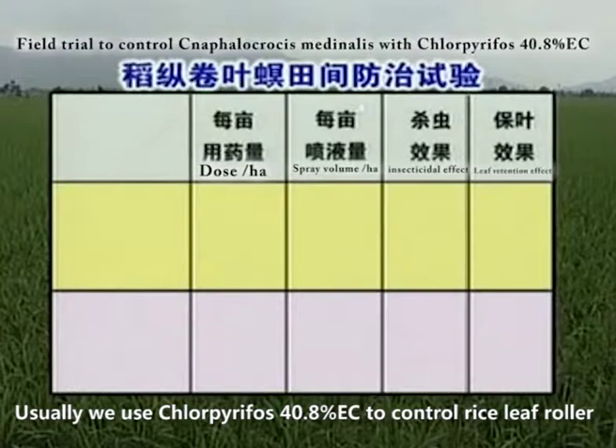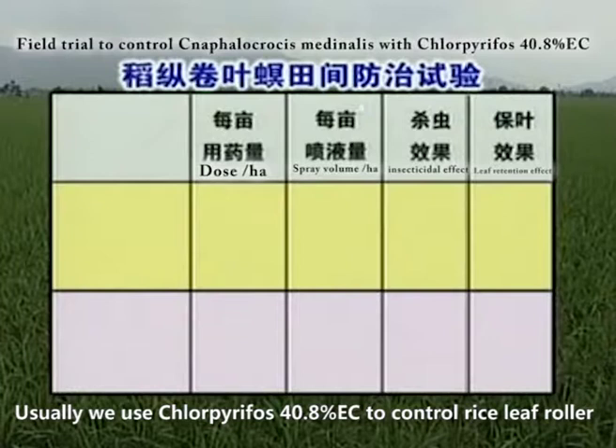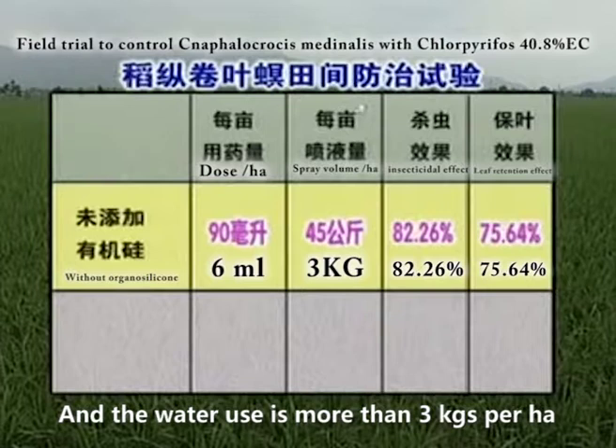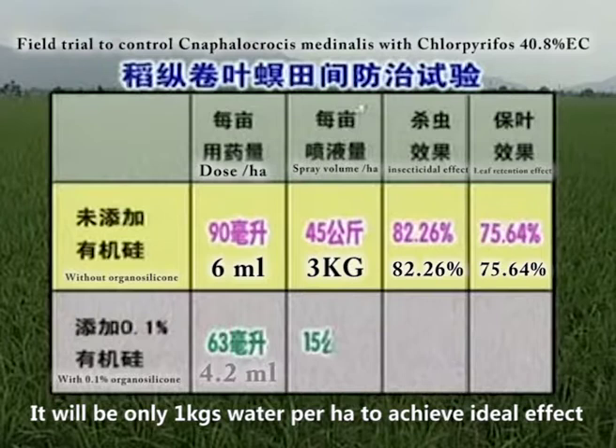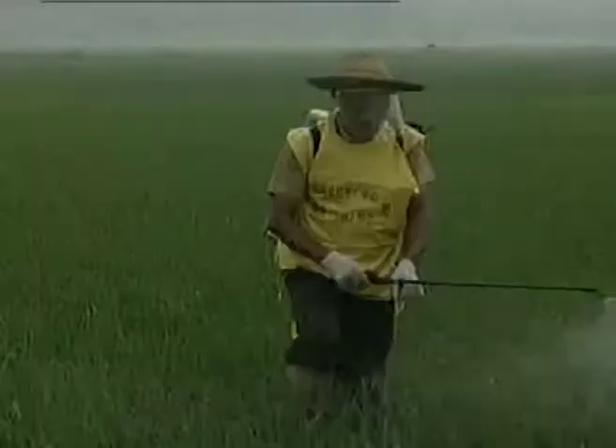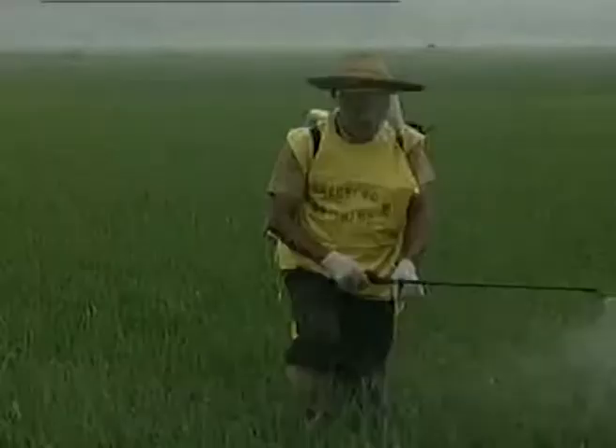Usually, we use chlorpyrifos 40.8% EC to control rice leaf roller, and the water use is more than 3 kilograms per hectare. If we add 0.1% Organosilicone Adjuvant, it will only require 1 kilogram of water per hectare to achieve the ideal effect. In this way, we can both save water and reduce the workload. Farmers, please remember: there is no need to spray over and over again if we use pesticides with Organosilicone Adjuvant.